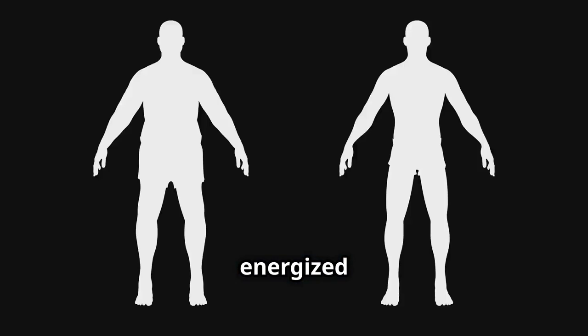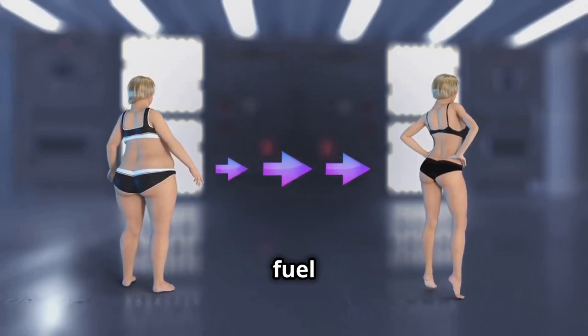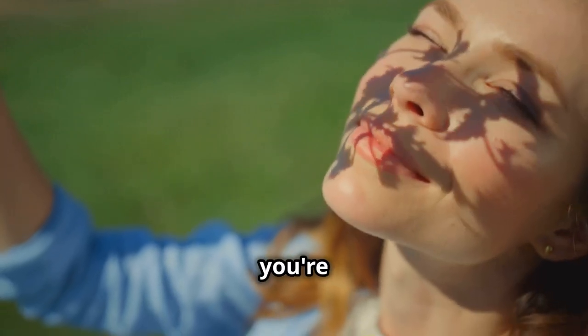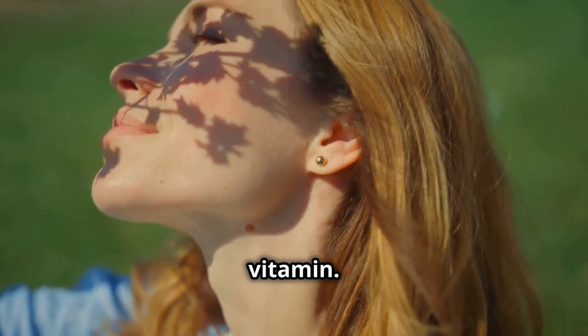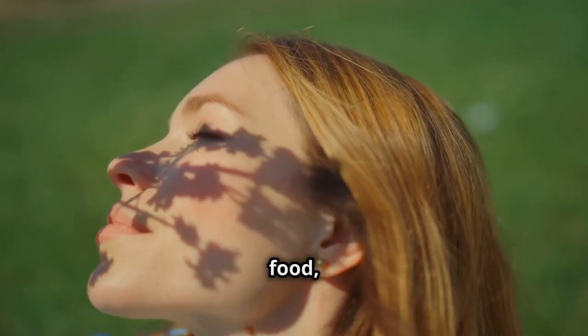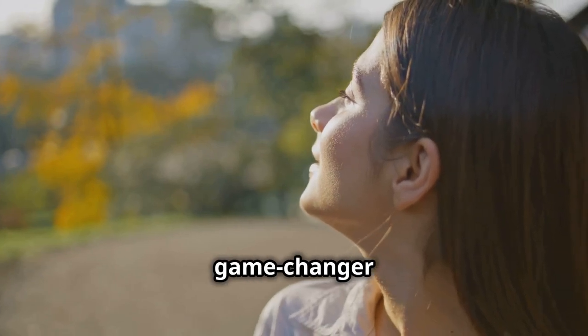Imagine feeling more energized and active throughout the day simply because your body is burning fuel more efficiently. So if you're serious about shedding those pounds, don't underestimate the power of this sunshine vitamin. Whether you get it from sunlight, food, or supplements, ensuring you have enough vitamin D can be a game-changer in your weight loss journey.